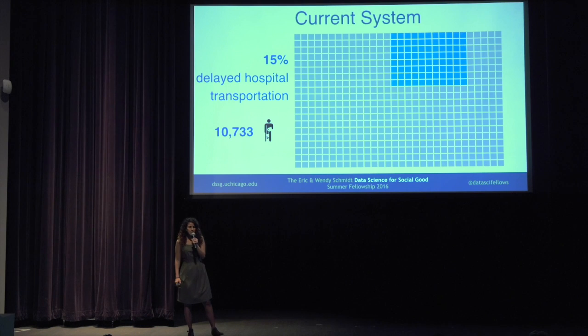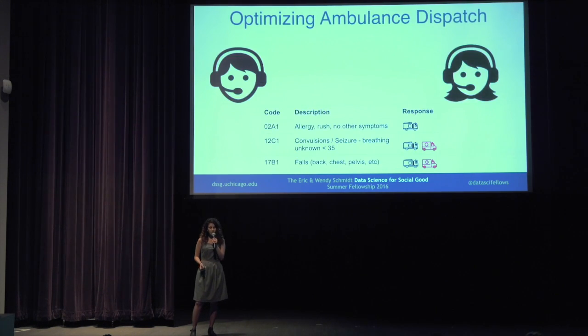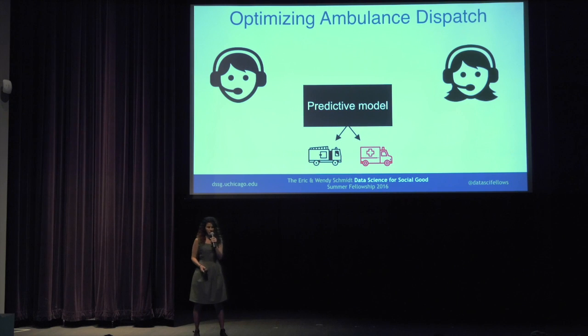This is where we partnered with Cincinnati this summer to try to reduce this number. We suggested that instead of just using this fixed table, they can incorporate a machine learning model in which they don't only look at the code, but also incorporate other information.